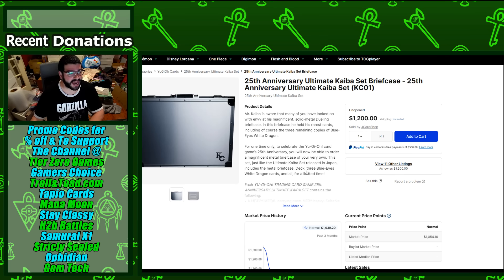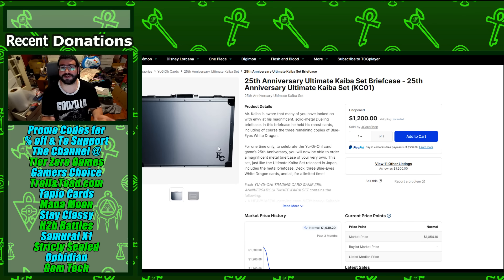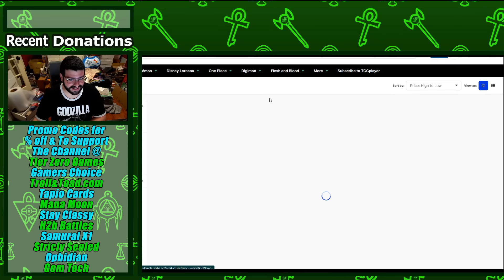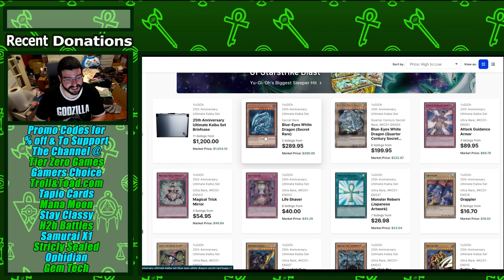The KaibaCorp briefcase — I hadn't checked in for a while and the sold prices on eBay are around the $1,000 mark, so this was a home run. I personally held off because I had the OCG ones and the secret rare wasn't extended art — they didn't really show it off until it got in people's hands. But it's a pretty nice looking card, and the quarter century secret Blue-Eyes White Dragon is outperforming my thoughts.